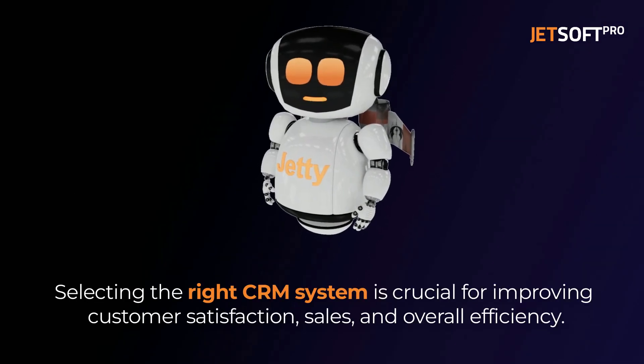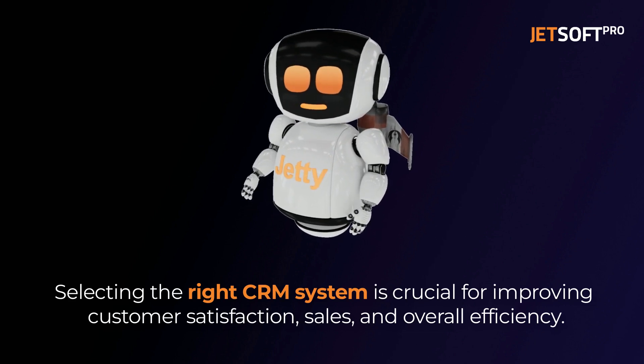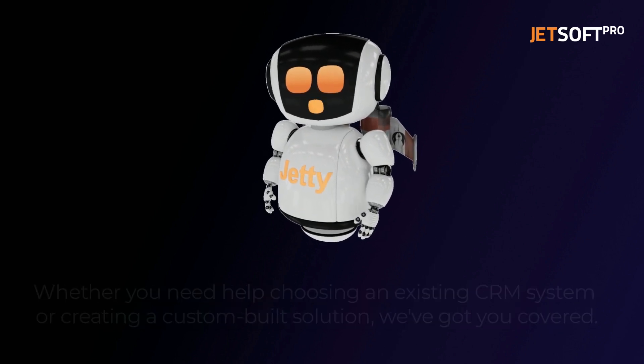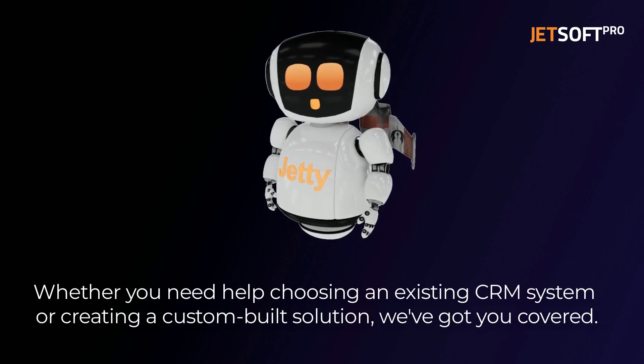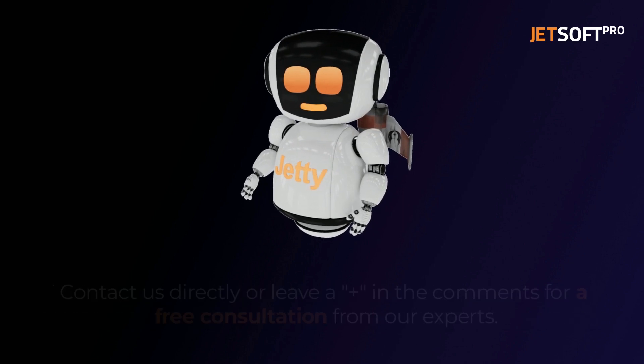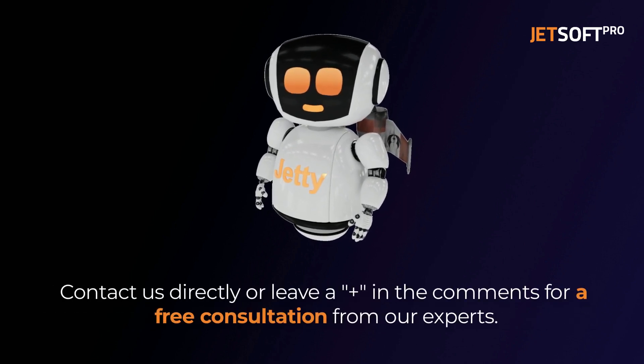Selecting the right CRM system is crucial for improving customer satisfaction, sales, and overall efficiency of your business. Whether you need help choosing an existing CRM system or creating a custom-built solution, we've got you covered. Contact us directly or leave a comment for a free consultation from our experts.